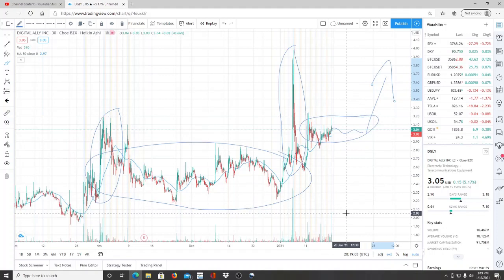I hope with these videos you're learning from this information. What are your thoughts on DGLY — Digital Alley Inc? Thank you so much for watching, share this with your friends and community, and as always, let's make some money.